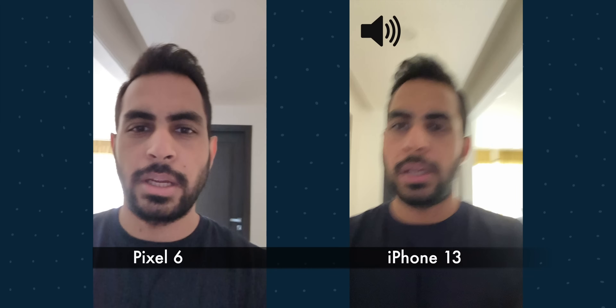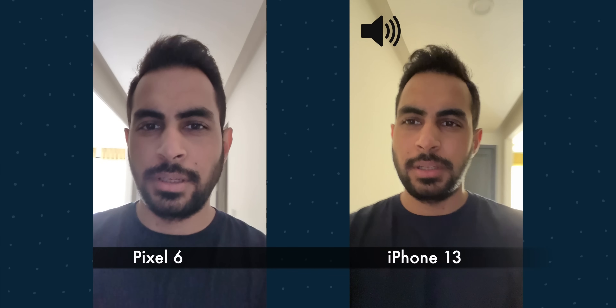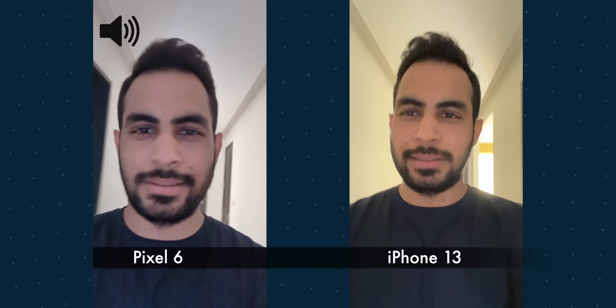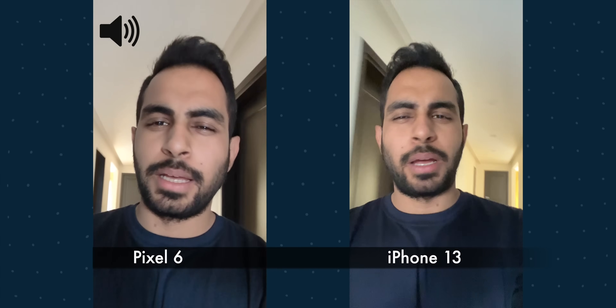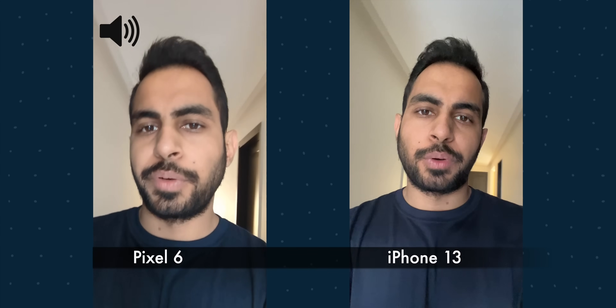Now going into a dark place, you can see the Pixel is just kind of washed out. So for the front camera, I think iPhone is the way to go, at least for videos.